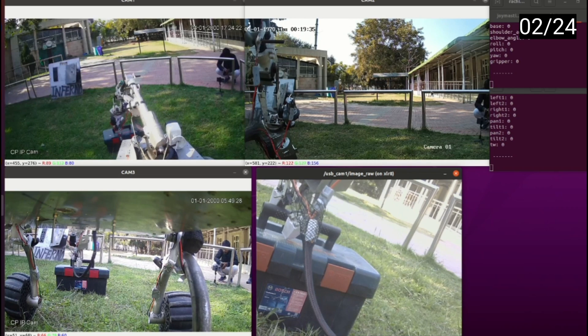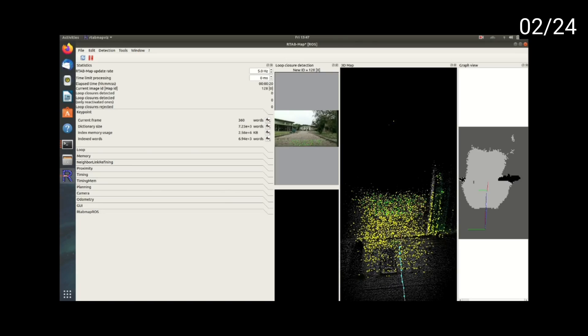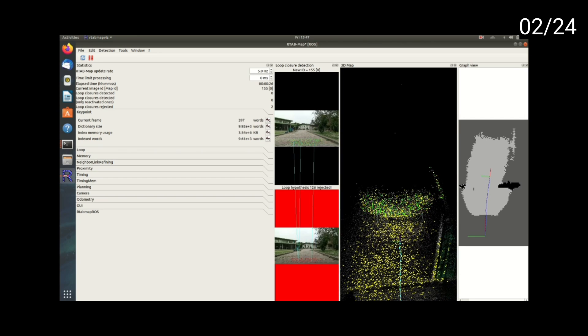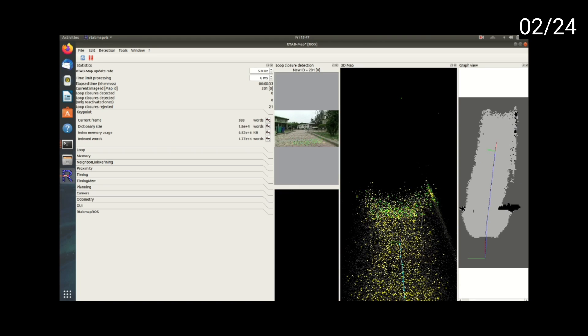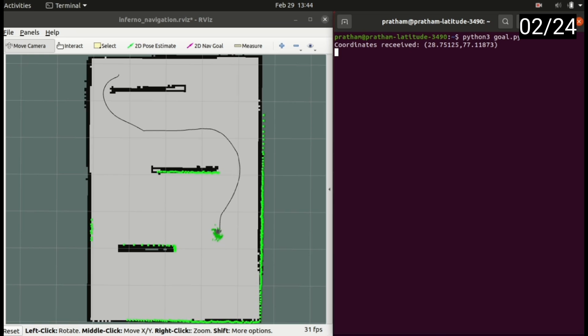The robust vision system onboard provides real-time insights and contributes to visual odometry, along with KeyNet v2, thereby assisting in various rover tasks and operations. Data obtained from the RP LiDAR and KeyNet is used to construct cost maps, while odometry obtained from fusing data from IMU and GPS sensors helps in achieving centimeter-level positioning accuracy for precise maneuvering.